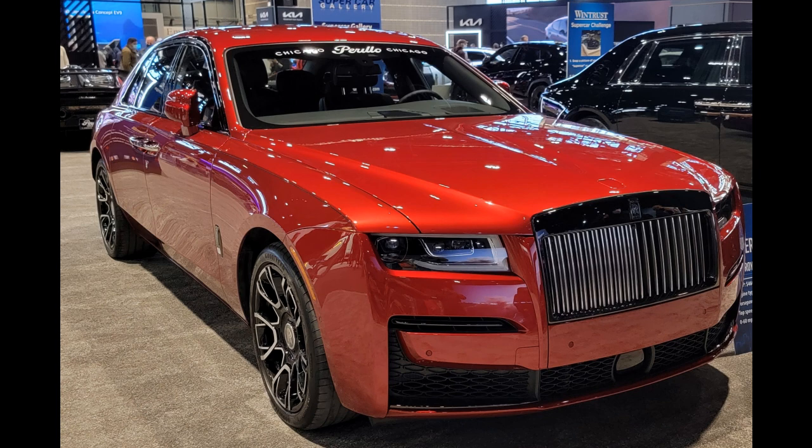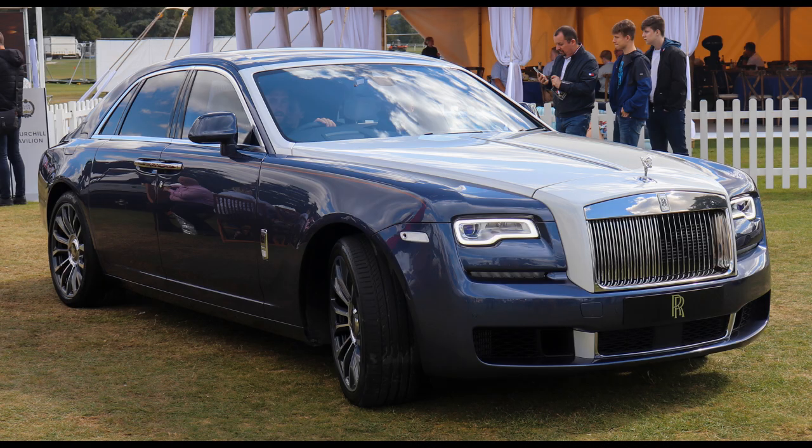The Rolls-Royce Ghost V12 EWB is a luxury sedan produced by Rolls-Royce Motor Cars. The V12 in the name refers to the car's engine, which is a 6.75-liter twin-turbocharged V12 that produces 563 horsepower and 605 pounds-foot of torque.